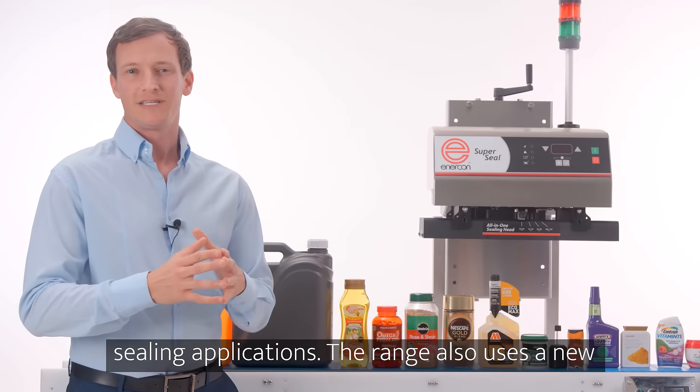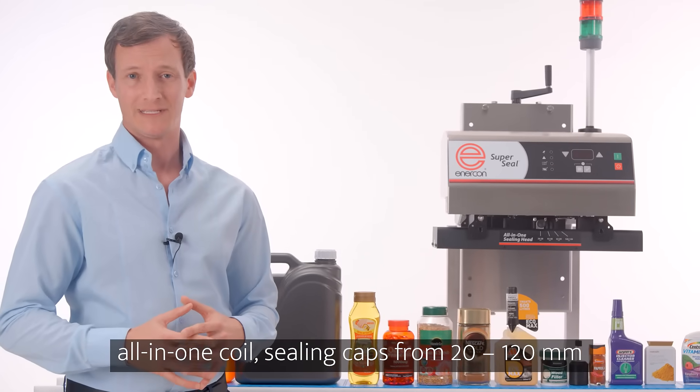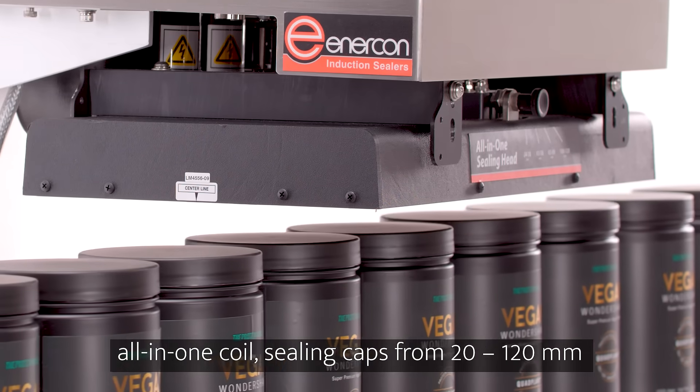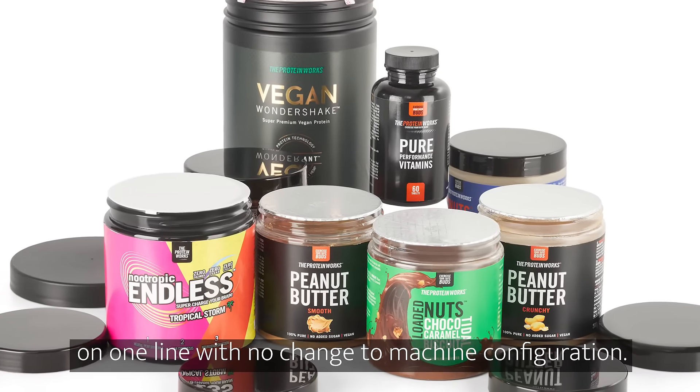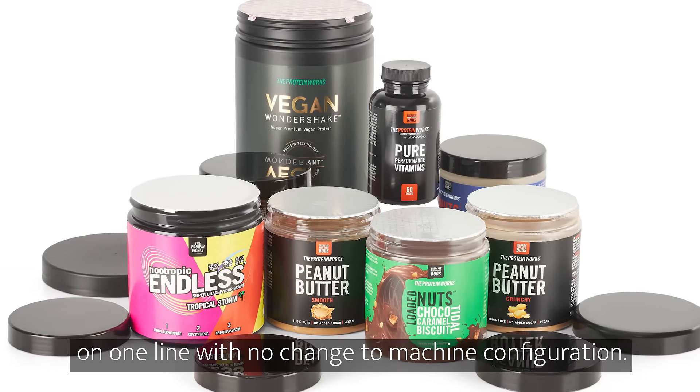The range also uses a new all-in-one coil, sealing caps from 20 to 120 millimetres diameter, so you can seal different applications on one line with no change to machine configuration.